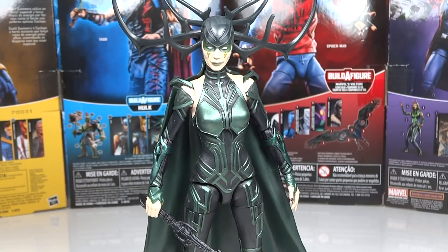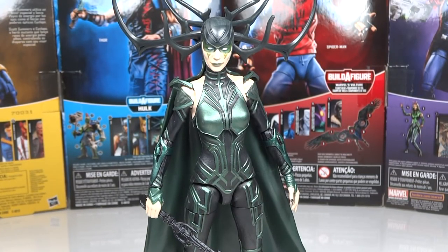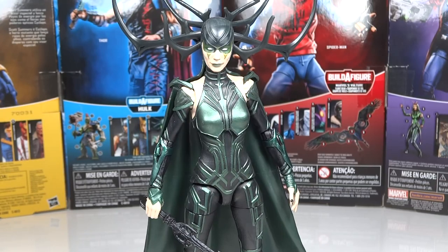Next up is Hela from the Thor Ragnarok Gladiator Hulk Build-A-Figure Wave. This was an excellent figure — one I expected to be excellent and it didn't disappoint. I love that you get two head sculpts, a sword, and she's much bigger than I actually expected, especially with her massive cape. The whole thing is 100% new sculpt with so much detail in the costume. They didn't cut corners on this one whatsoever and it really shows in the final product.